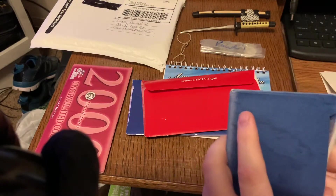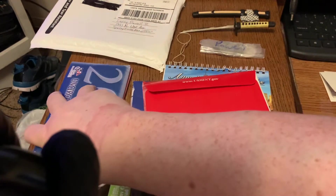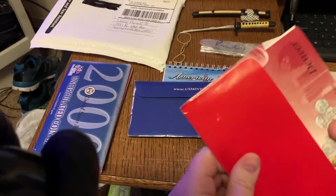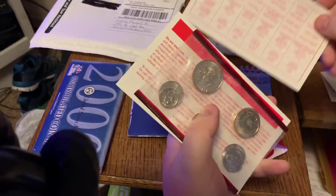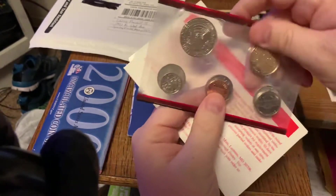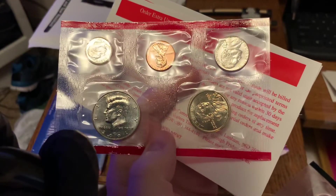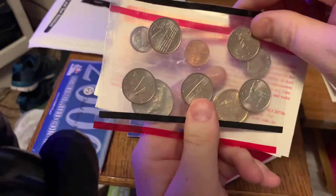There's the 2000 mint set. The next item should be the 2001 mint set, and this is the ones from Denver. There's the dime, penny, nickel, half, and what should be a dollar — and these are the coins from Denver.